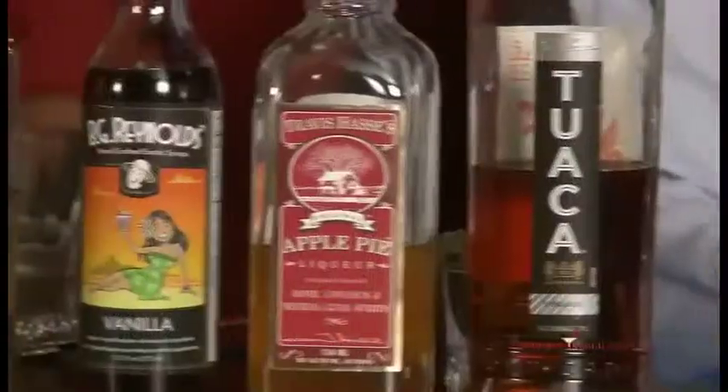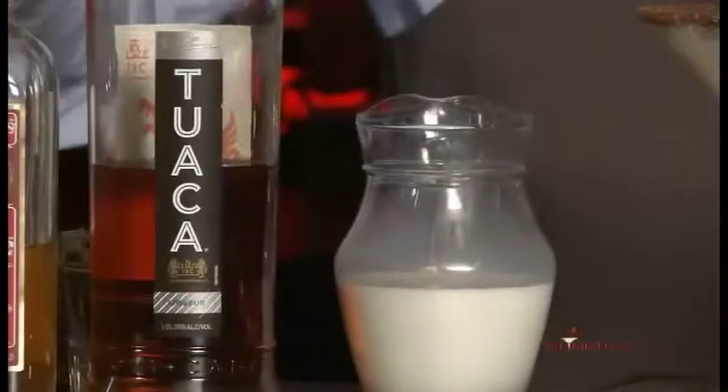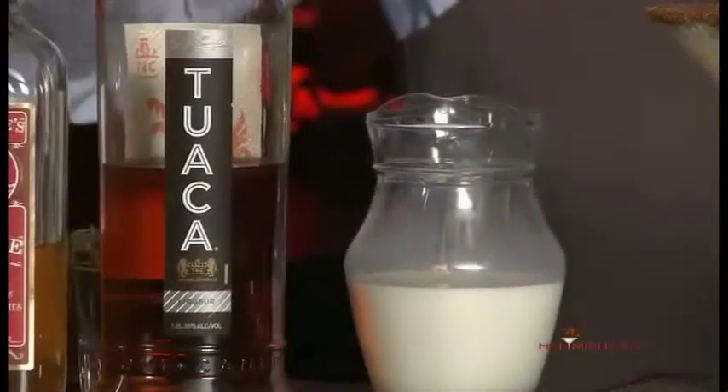And what gives it that color? We put some half and half in there — give it that creaminess, that light flavor in the flan.